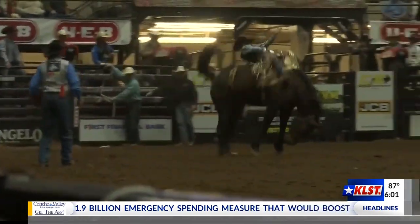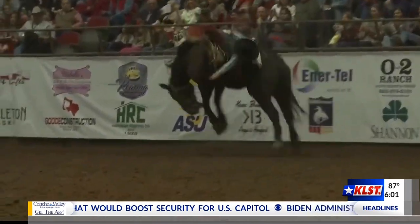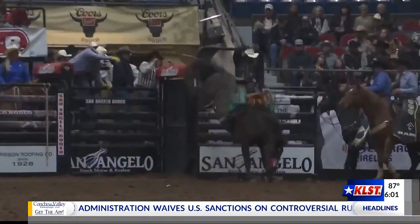He still likes to stay behind the rough stock chutes during the rodeo, helping set flanks and such. There's a barrel man this weekend, so he'll be hiding. He loves being right in the middle of the action, always watching and looking for ways to improve the rides.